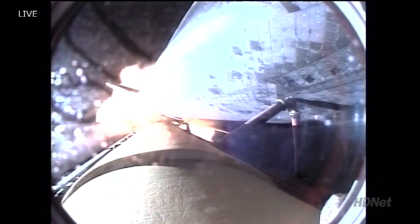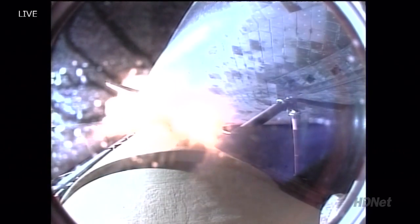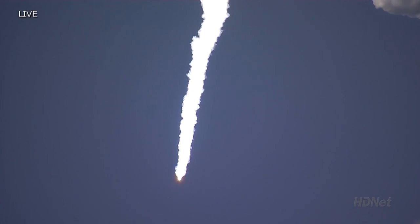We will now stand by for burnout and separation of the solid rocket boosters. Combined, the twin boosters provide 5.3 million pounds of thrust to propel the orbiter toward space. Discovery now flying three thousand six hundred miles per hour, thirty-two miles in altitude, forty-three miles downrange from the Kennedy Space Center.